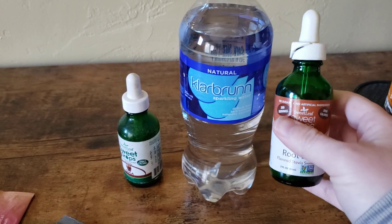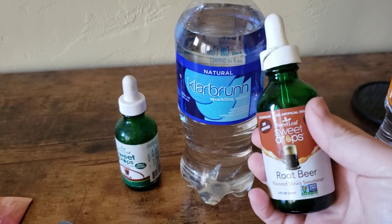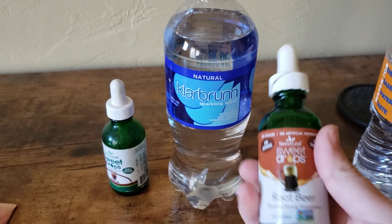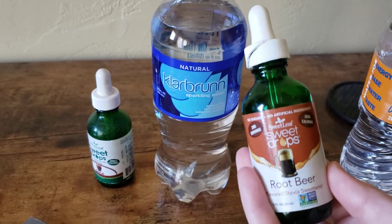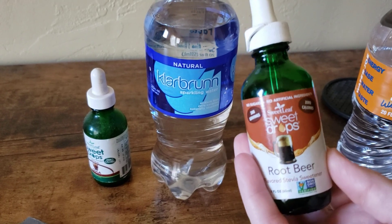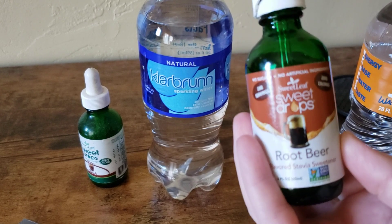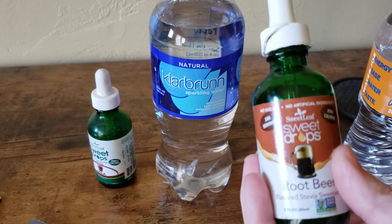Then as time goes on, you can slowly reduce the amount that you add until you're off sweeteners completely. This is especially helpful if that sweet taste keeps you craving and looking for more sugar.